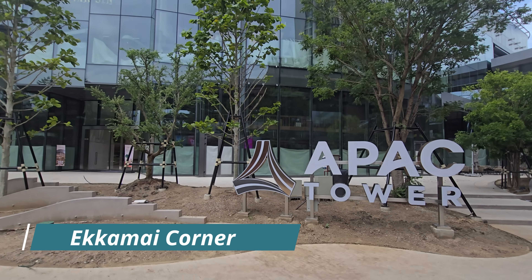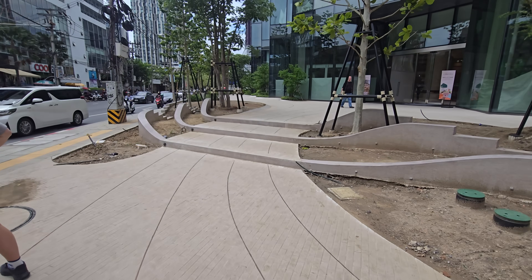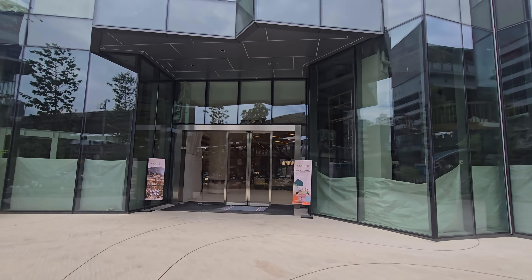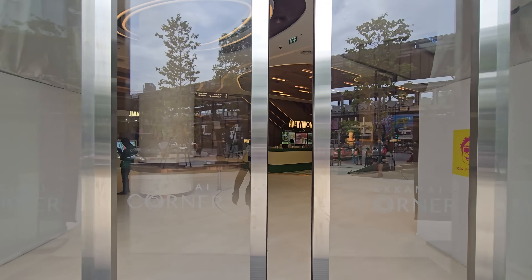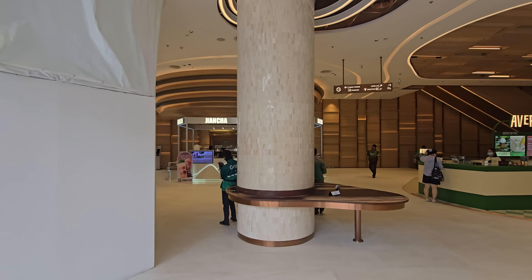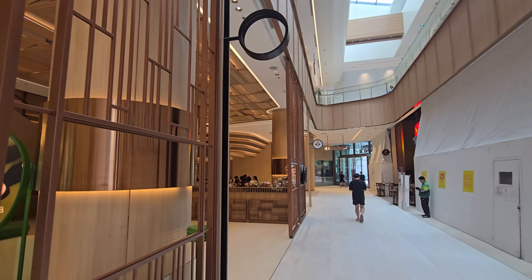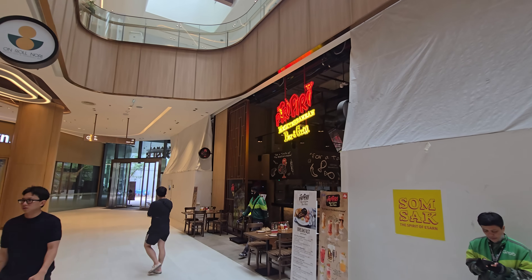You can just go to the Akamai BTS station, take exit number two, and walk here. Now let's have a look at the Akamai Corner, which is part of the APEC tower. If you know Bangkok, there used to be a very nice street restaurant here on the corner — they closed it down a couple of years ago and this was an empty plot for a while. Now there is a new office building with coffee shops and two floors of restaurants, including one of my favorites here in Bangkok: Kiri Kiri.